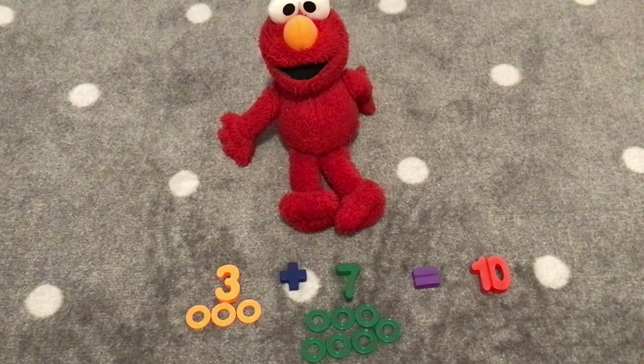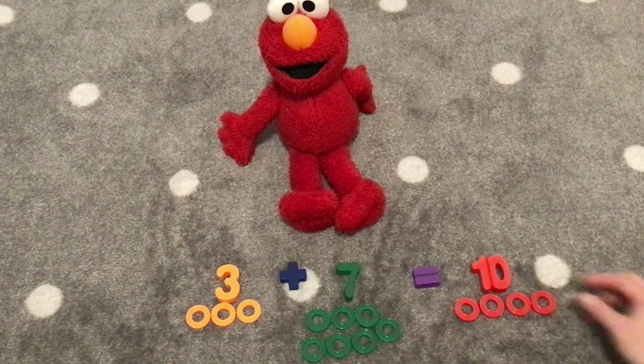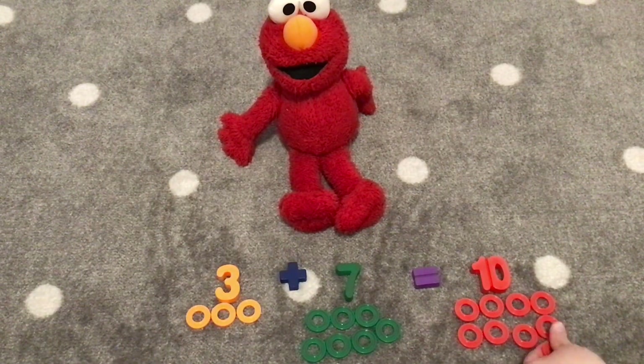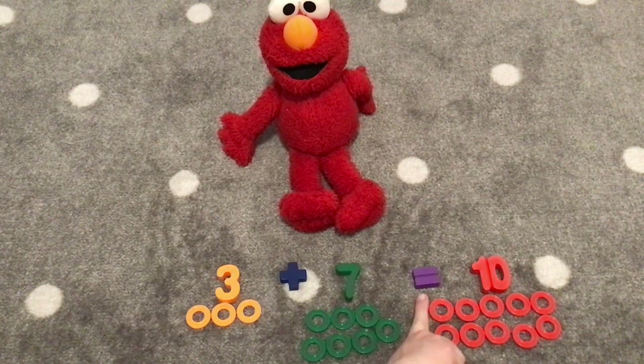Yay! Elmo, let's count ten rings together. One, two, three, four, five, six, seven, eight, nine, ten. Great job, Elmo. Three plus seven equals ten. Hooray!